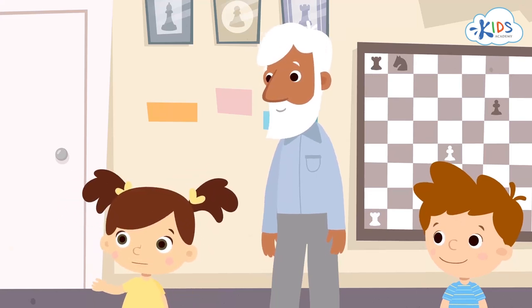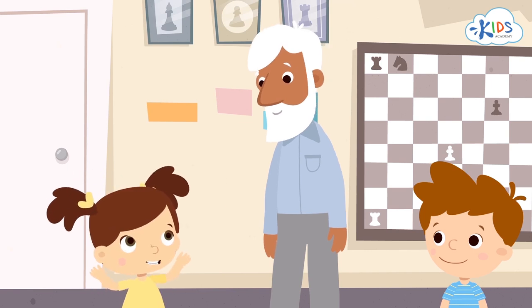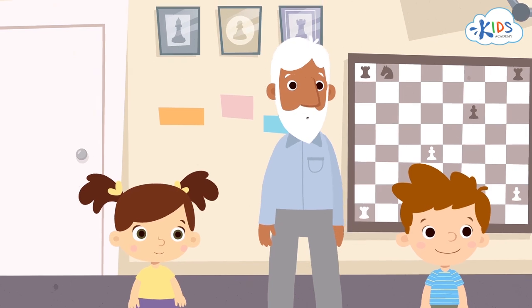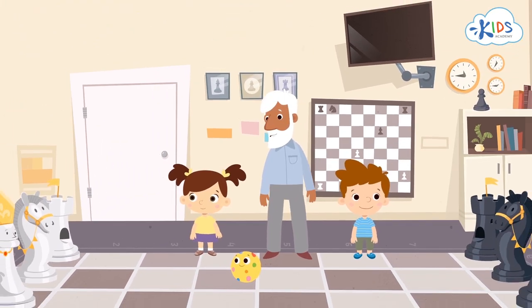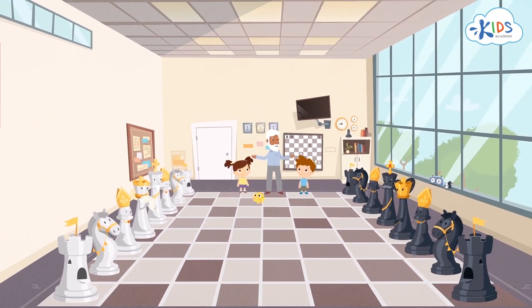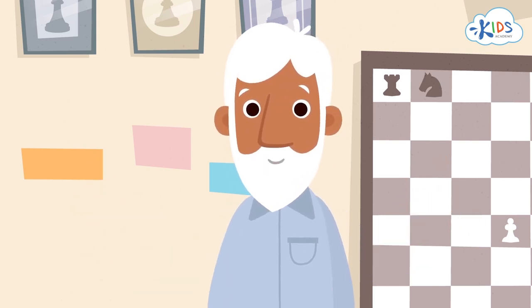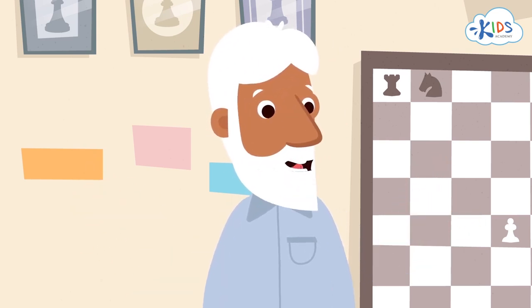What an unusual army! It has kings, bishops, horsemen, and even castle towers. Right! This is the most unusual army in the world, and it's very old. It's also the most merciful army, because no soldiers were killed in its battles. Let's continue getting to know the chess warriors.